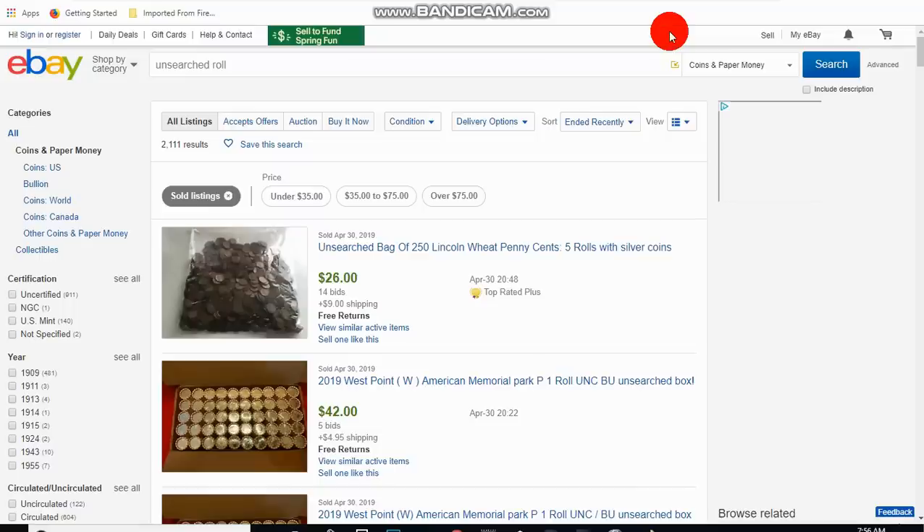I bought a few of these rolls, a couple lots. I opened them up — a bunch of common dates, coins that were pretty much cleaned, destroyed, damaged, corroded. I literally could go down to the bank and buy a roll of Lincoln cents and have better luck than I did buying on eBay.